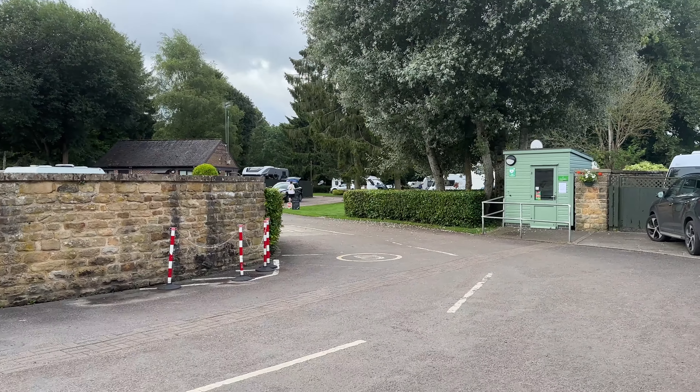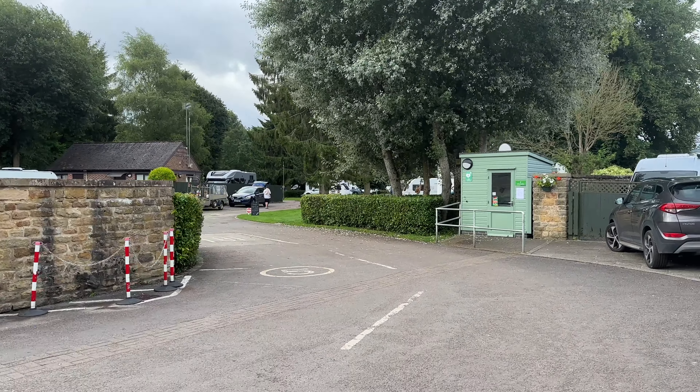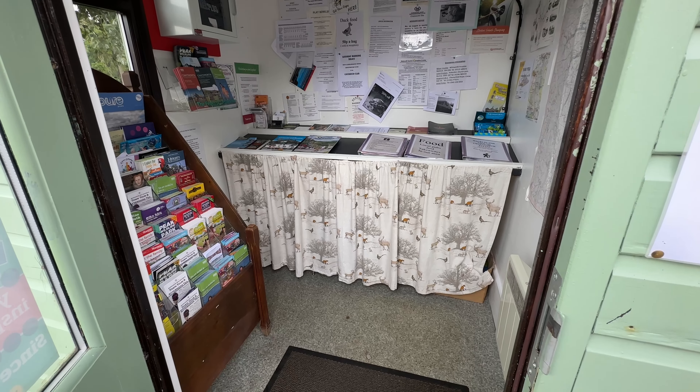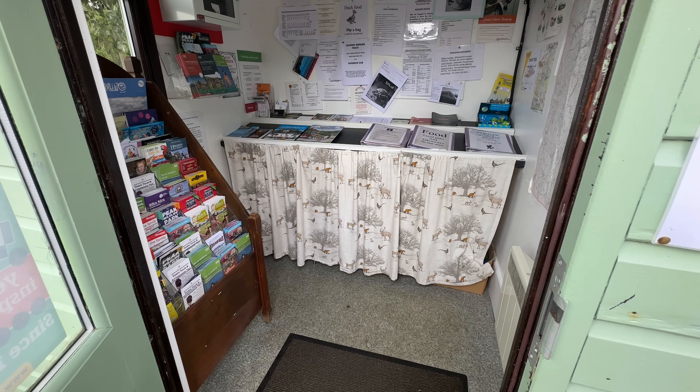The campsite does smell like bacon at the moment, which is always a good sign — even though I don't eat it anymore. There's one of the usual Caravan and Motorhome Club green huts for information and stuff. It's a one-way system; you sort of come in to the left and go down here.